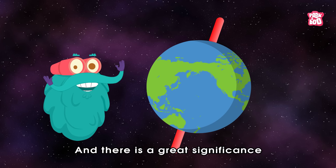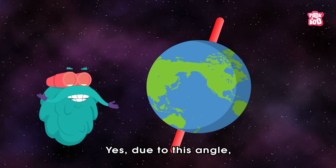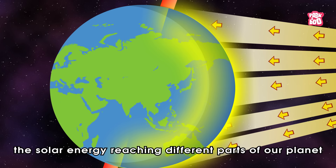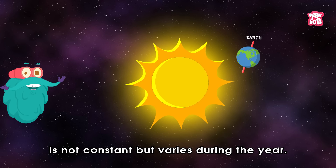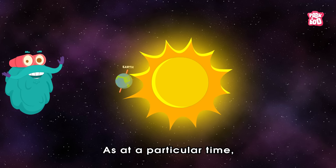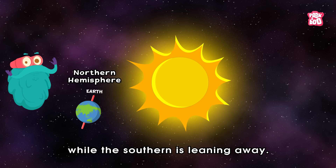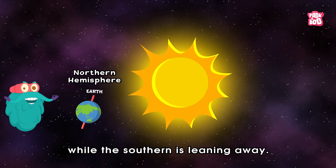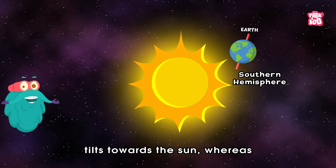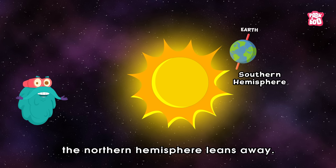There is great significance to this tilt. Due to this angle, the solar energy reaching different parts of our planet is not constant but varies during the year. At a particular time, the Northern Hemisphere is leaning towards the sun while the Southern is leaning away. At other times, the Southern Hemisphere tilts towards the sun whereas the Northern Hemisphere leans away.